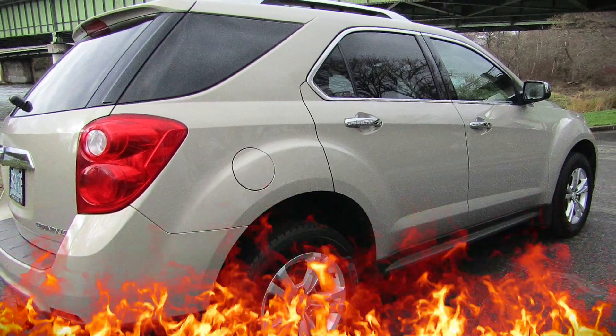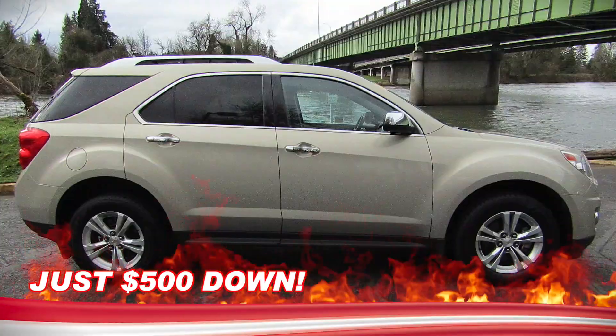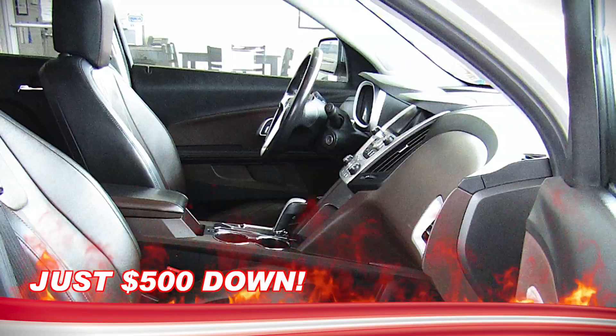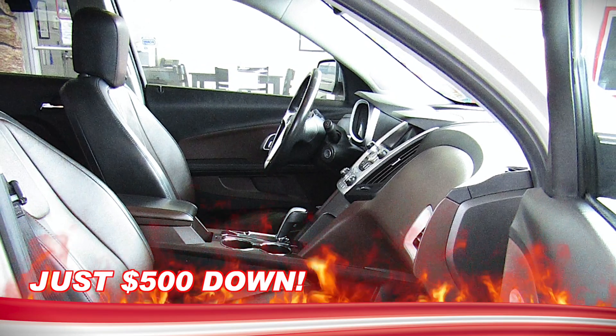She's powered by a 2.4 liter four-cylinder that gets an impressive EPA estimated 20 miles per gallon in the city and up to 29 miles per gallon out on the highway.